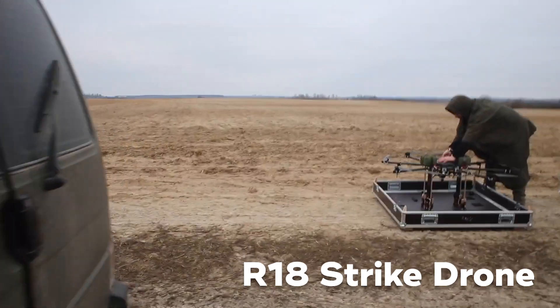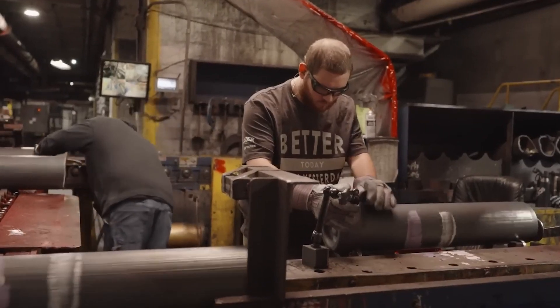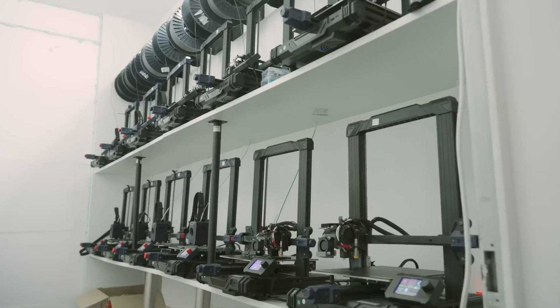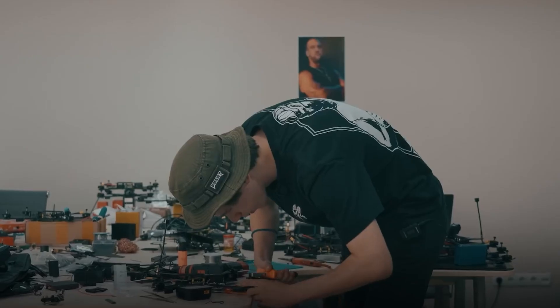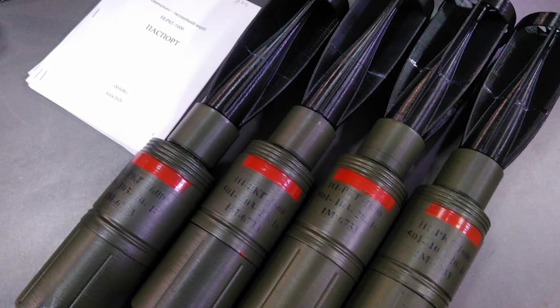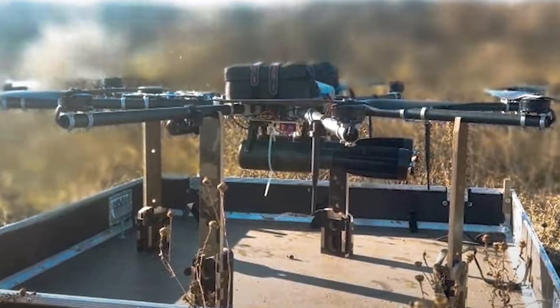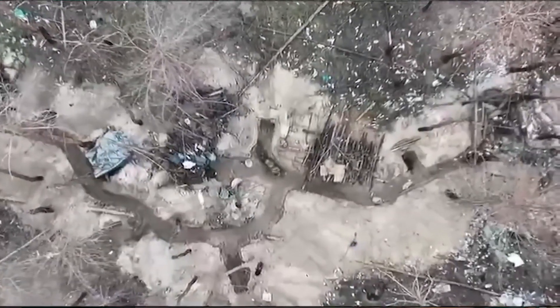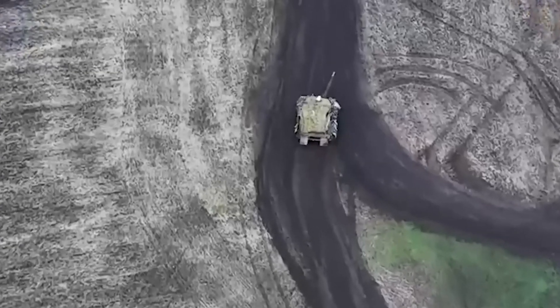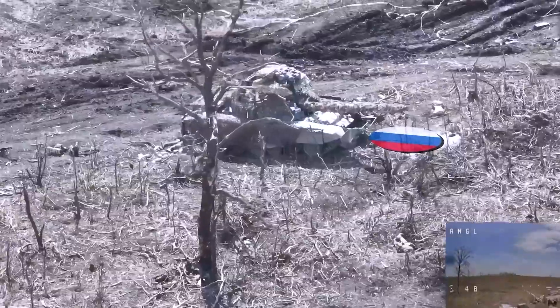Take the R-18 strike drone, for example. It doesn't merely carry explosives — it delivers 3D printed explosive casings engineered to detonate on impact. Unlike traditional bombs that require complex assembly and expensive materials, these 3D printed versions can be mass-produced in record time. And because they're printed on demand, they can be customized for specific missions. Another major development is the RKG-1600, a 3D printed version of the Soviet-era RKG-3 anti-tank grenade. Originally designed to be thrown by hand, these grenades have been modified with 3D printed stabilizing fins, allowing them to be dropped from drones with pinpoint accuracy. This simple but highly effective upgrade has turned a nearly obsolete weapon into a major threat to Russian tanks, armored vehicles, and fortifications.